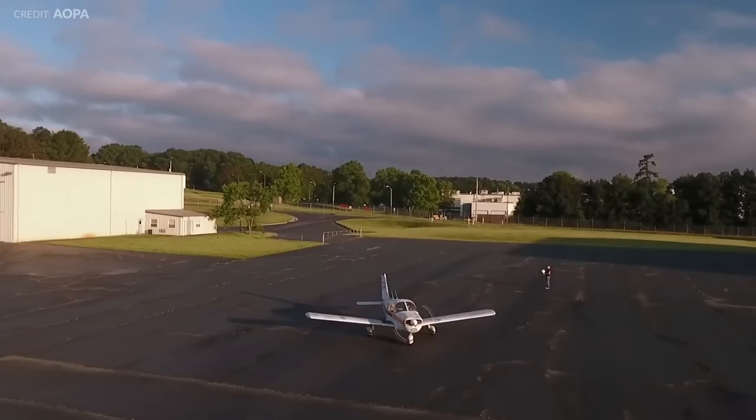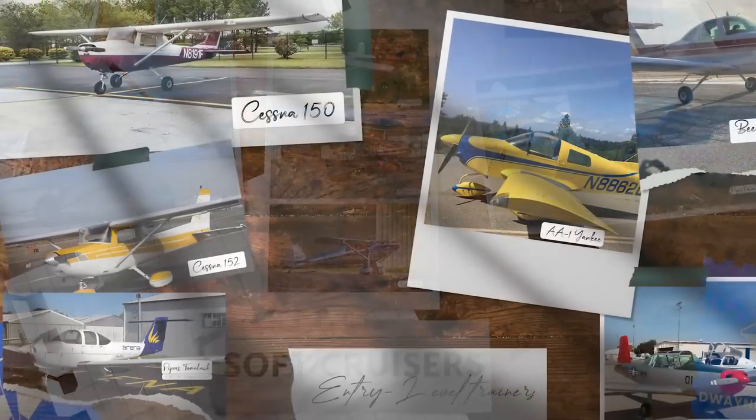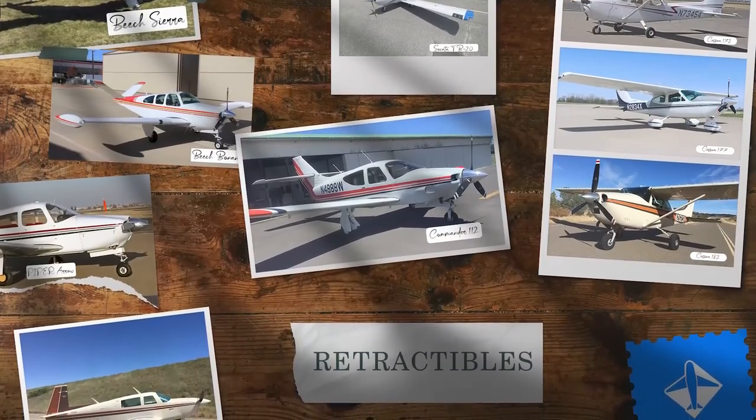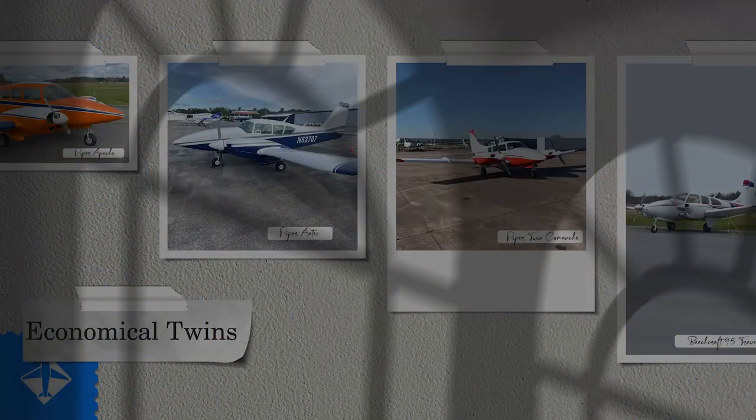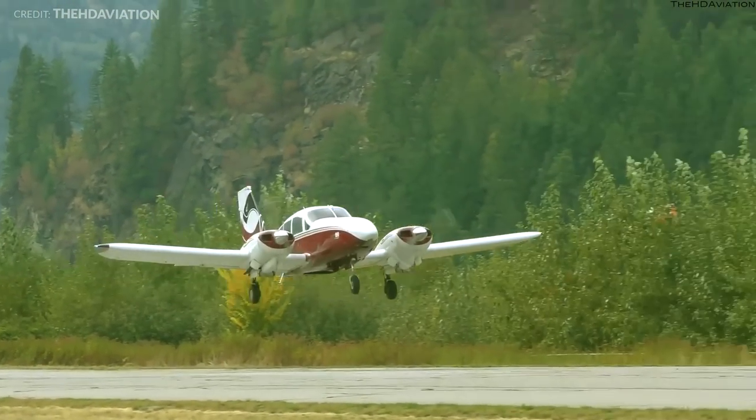For the sake of simplicity, we're looking at five categories: soft cruisers, entry-level trainers, fixed-gear cruisers, economy retracts, and an affordable twin. If you've got the wallet to consider a medium or cabin-class twin, cheap to keep is not a consideration.